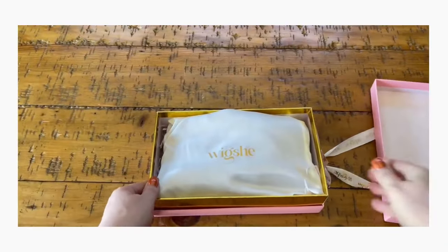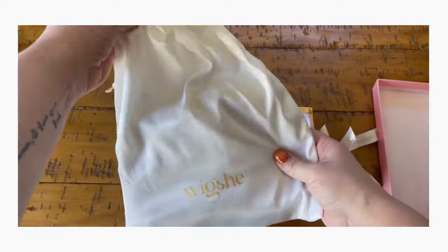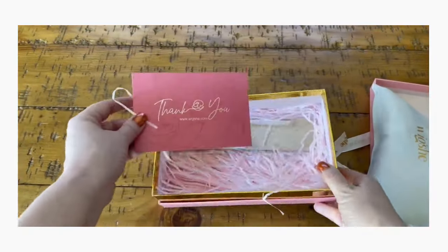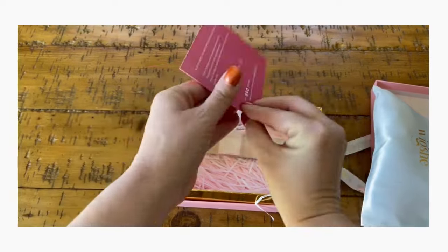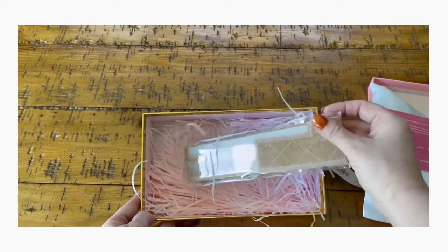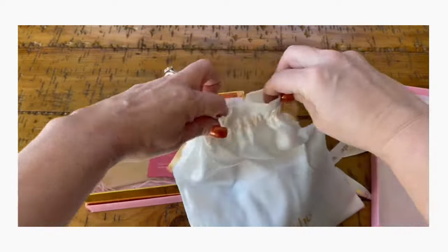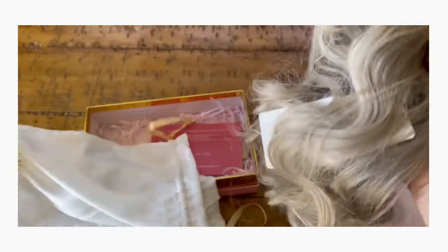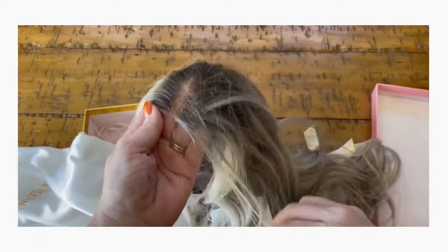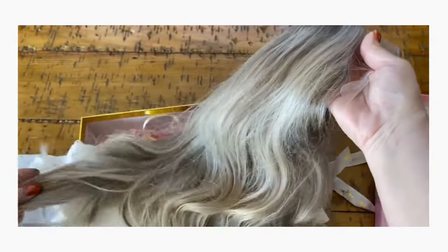Previous reviewers had discussed that wig boxes arrived somewhat damaged. WigShe took that feedback and made beautiful improvements to their packaging. Not only is it aesthetically beautiful, it's very sturdy and mine arrived in excellent condition. Within the box, the wig came in a satin bag with a thank you note and a wig grip. The hair is incredibly silky and smooth, and the color is extremely dimensional. The only negative thing I have to say at this point is that the hair has a pretty strong smell of hair color, which is not that unusual given how light a color this piece is.